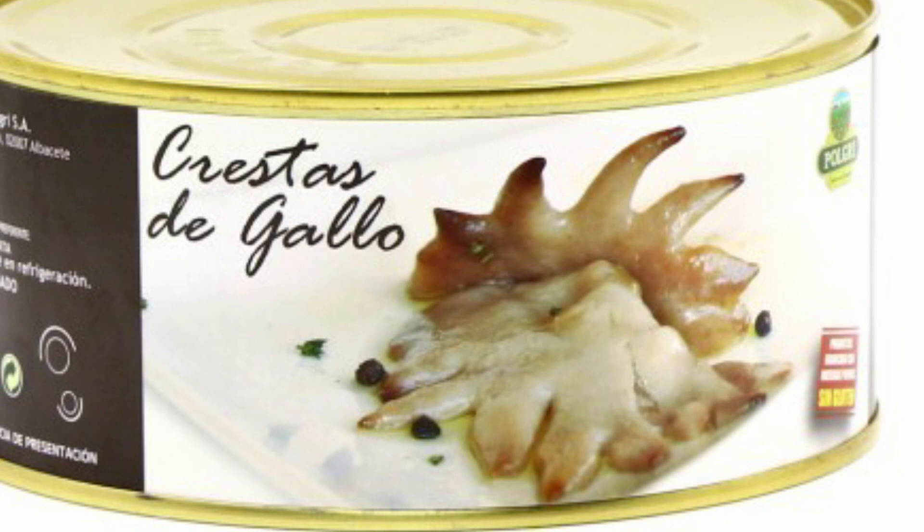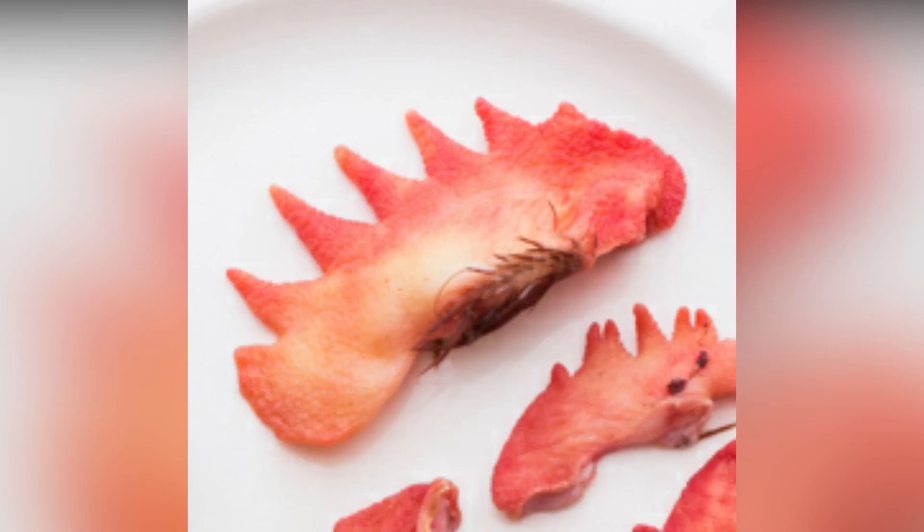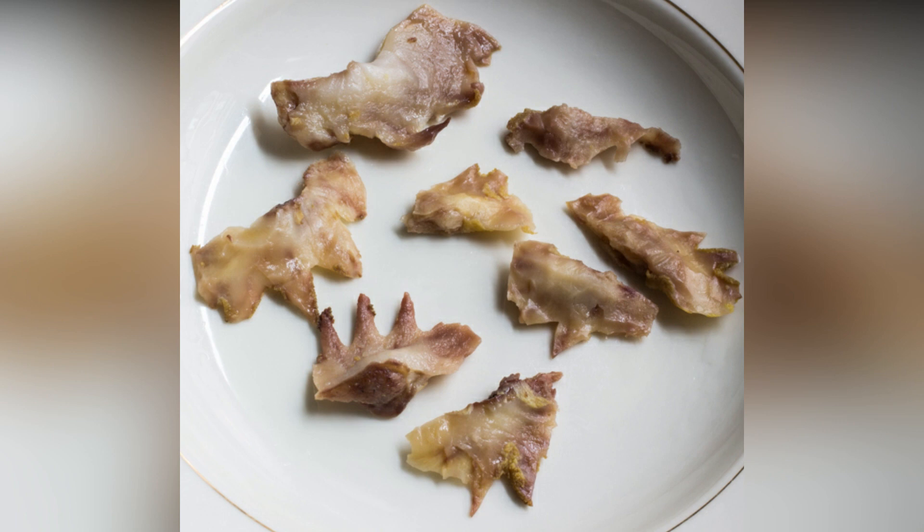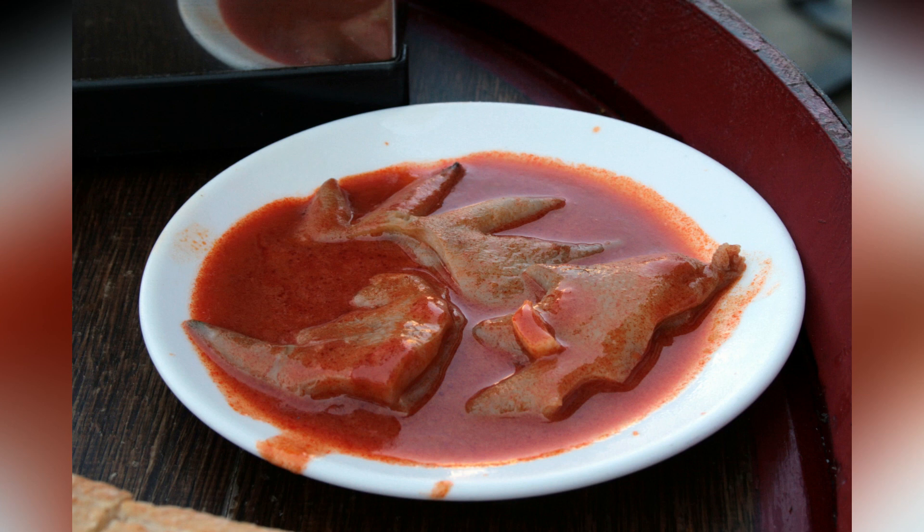Coxcombs are popular in Spain too, where you can find them even canned. You can grill them like other parts of chicken, but the most common preparation technique is braising, usually in chicken stock until tender, when their consistency is similar to gummy bears. After preparation, they lose their bright red color and become greyish. Their outer skin is peeled, and then they can be added to a sauce or stew. As for the taste, it's all about the gelatinous, rubbery texture — for some it's a crispy delicacy, for others it's like chewing a tongue.